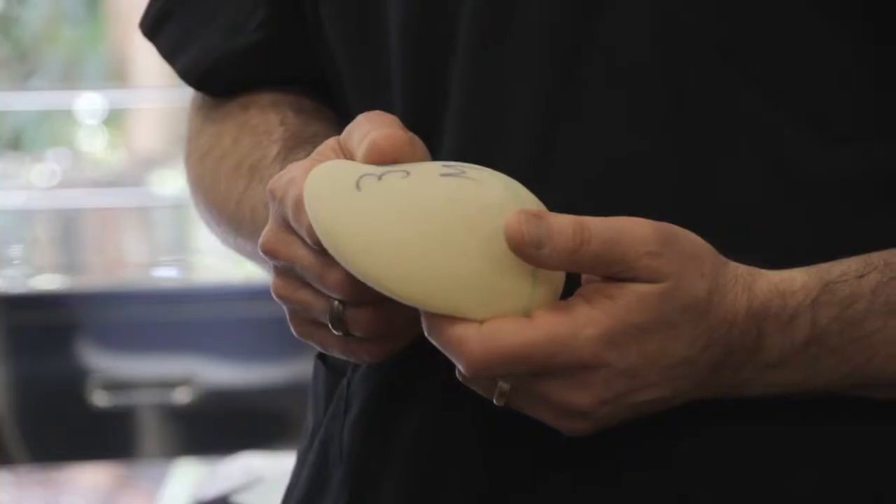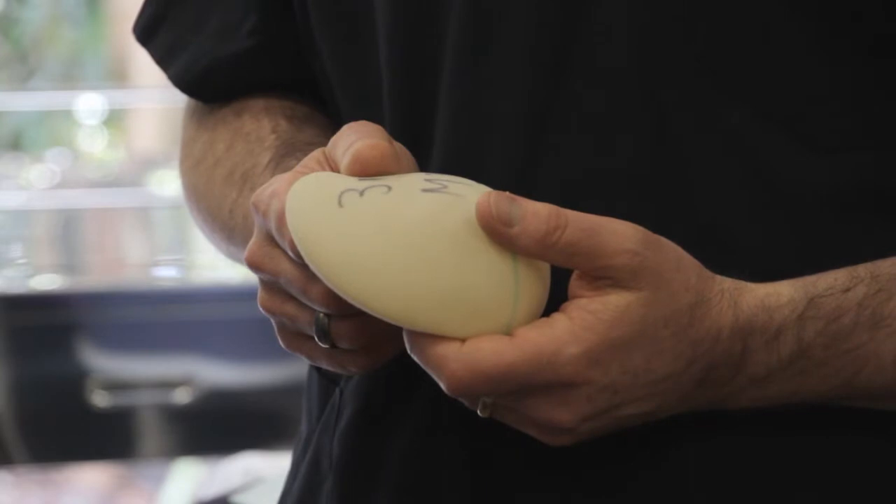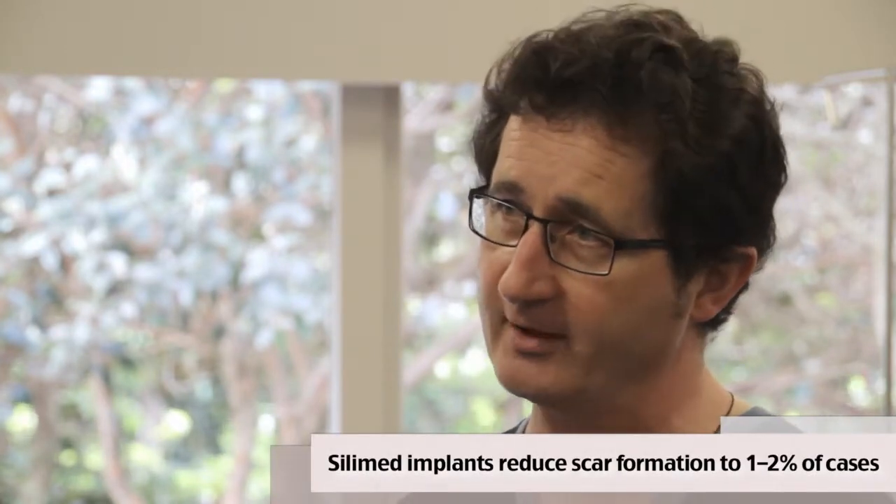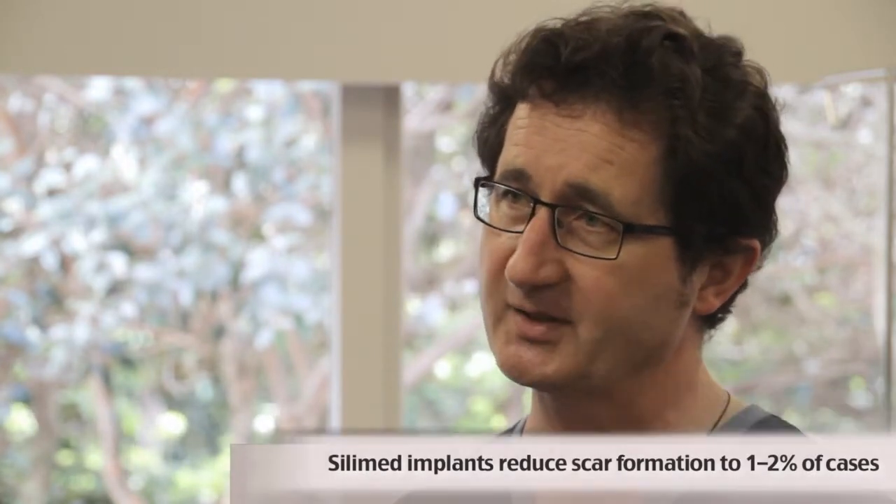The implant that we favour in the clinic is Silamed, made in Brazil. It's what we call a polyurethane foam coated implant, colloquially known as the Furry Brazilian. The reason we have chosen this implant is that it does significantly reduce the chances of scar formation around the implant, down to 1 to 2 percent compared to 7 to 10 percent with conventional implants.